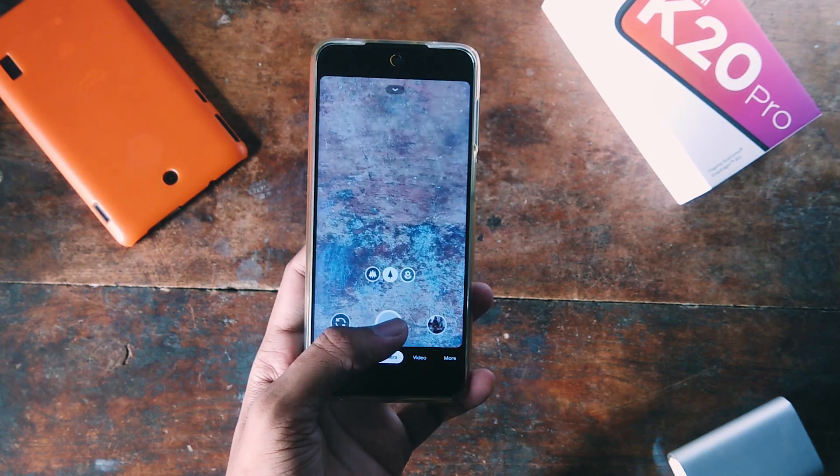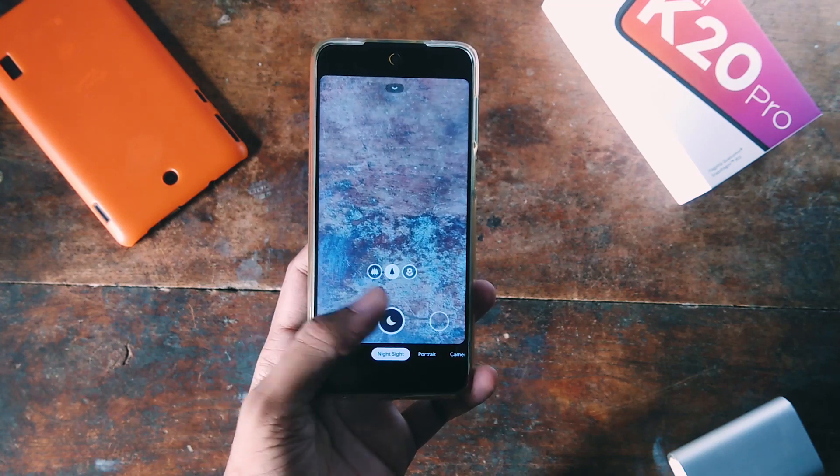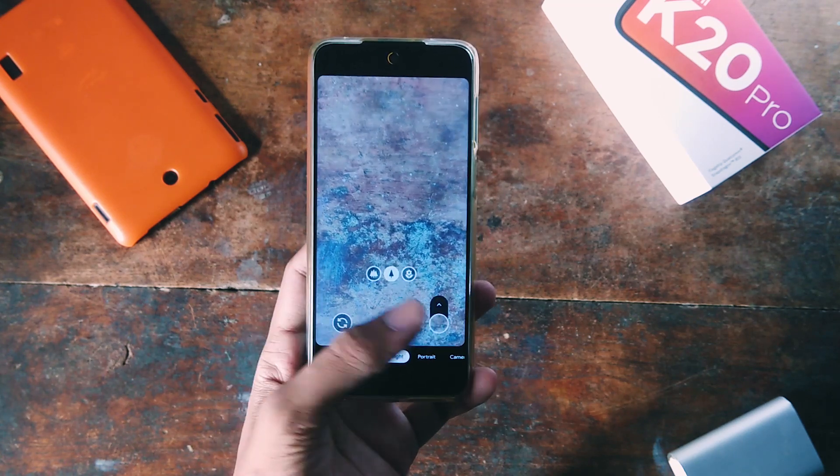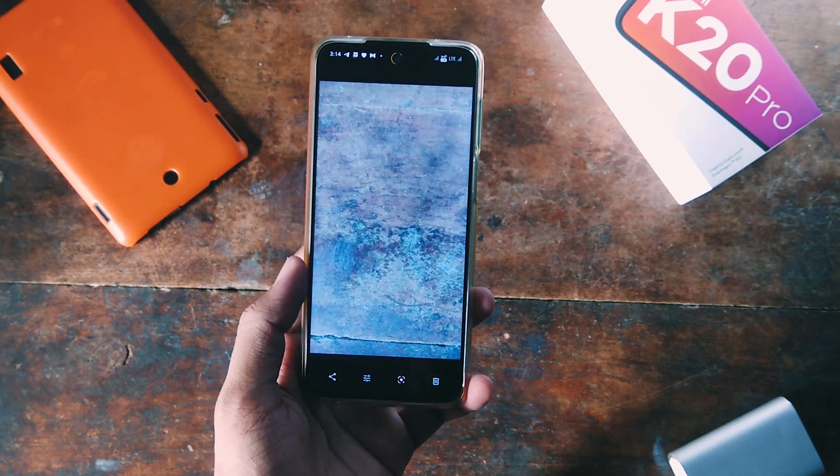All three cameras are working perfectly, whether in normal mode or night mode. Video is only working for the primary camera, but I think that's not a big deal. I've made a dedicated GCam video for the Poco M2 Pro — you can check that video for more details.